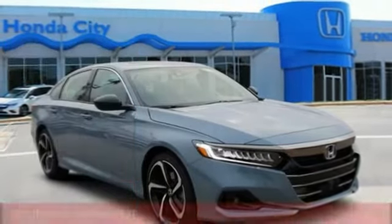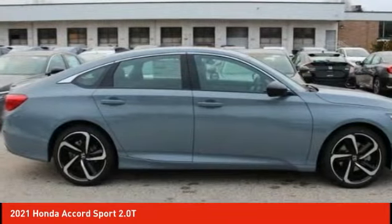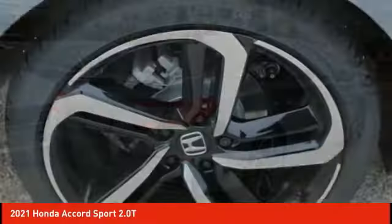Introducing the 2021 Accord — ingeniously simple, yet overflowing with luxury and technological creativity. All that and more in the Accord.